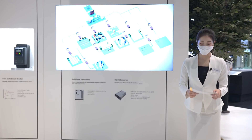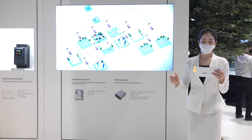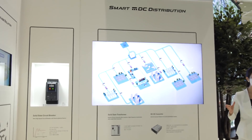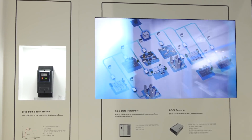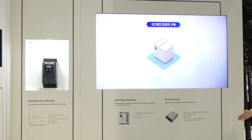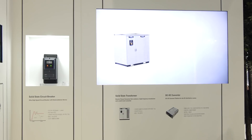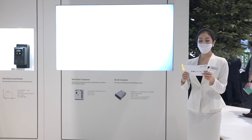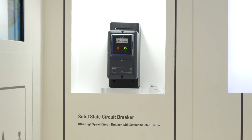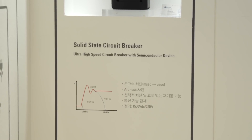Currently, LS Electric is developing solutions essential in a DC power distribution environment. One of them is a solid-state transformer that can improve the quality of power supply from renewable energy sources and at the same time convert power for grid connection. Compared to conventional AC systems, DC systems have greater impacts of accidents. That's why we have also secured the solid-state circuit breaker technology that can block accident spots at the ultra-high speed of microseconds. We have also secured the DC converter platform, which serves as a key power conversion device to connect renewable power generation in the DC system through LVDC, or linking MVDC and LVDC.